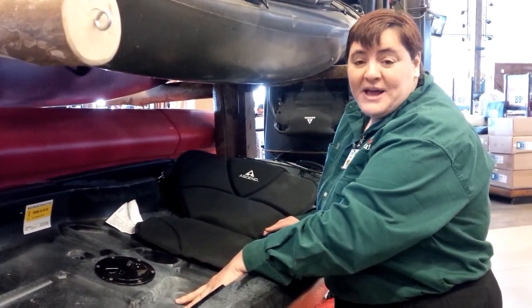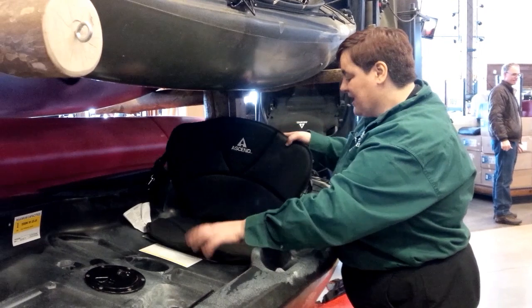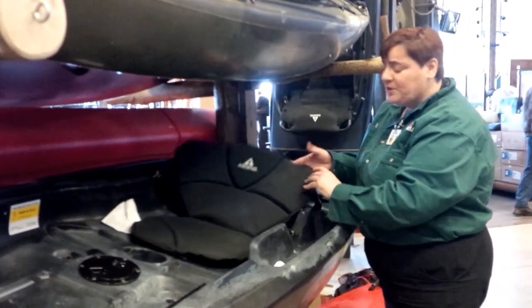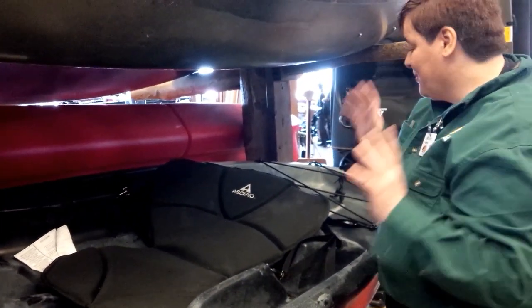We have six drain plugs, which makes it really easy. We've got a nice, comfortable, adjustable seat so you can be comfortable while you're paddling. And it is removable, so for whatever reason you want to change it or take it out, you're more than welcome to do that.